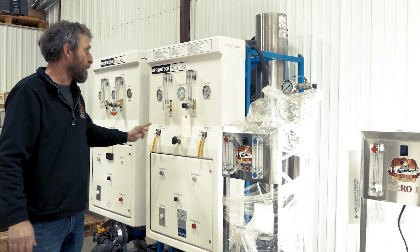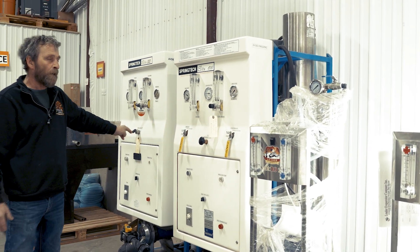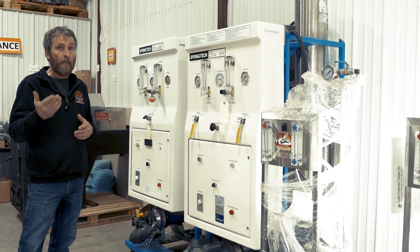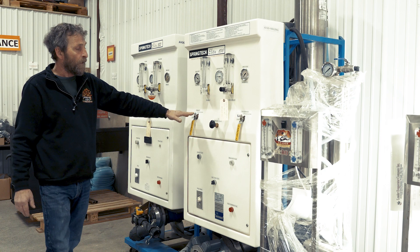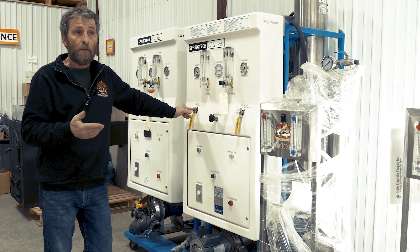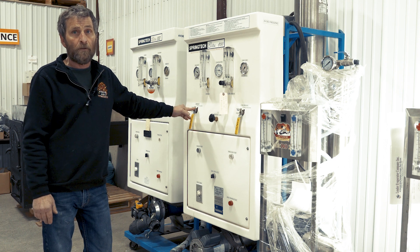Larger machines are available that run at a higher pressure. They have the ability to take 2% sugar up to 8% sugar, and an even higher pressure unit here is designed to take it up to 15% sugar.